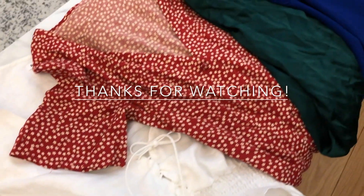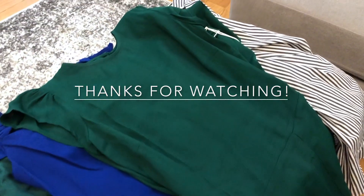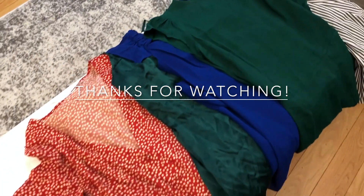That's the end of the haul. The line was very long for this sample sale but well worth it given the prices. Reformation is an incredible brand. Thanks for watching.